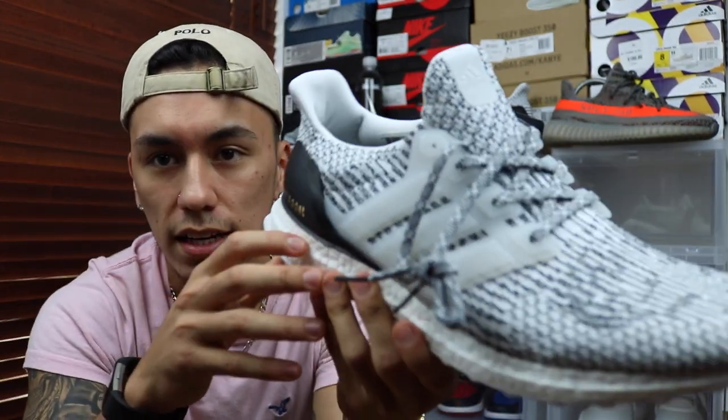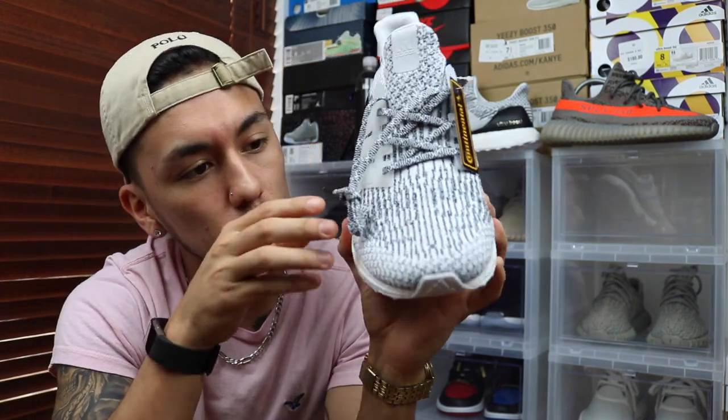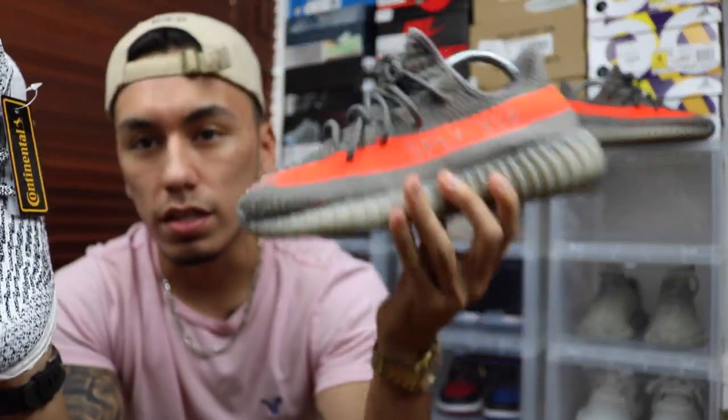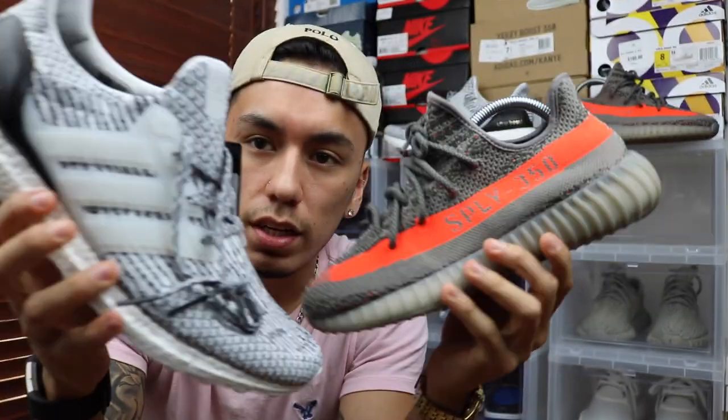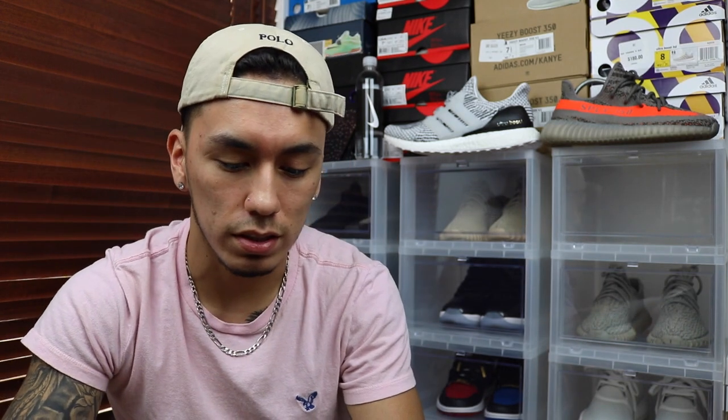What I found most similar to it was this Ultra Boost right here. As you guys can see, the pattern does have that zebra pattern as well — it goes forward on the shoe, just like it does on here. Just imagine the Yeezy V2 with this colorway on it, and basically you've got the Yeezy V2 Zebra. I guess that's the nickname for now, though I would have liked it if they called it Cookies and Cream because it sounds more appealing.